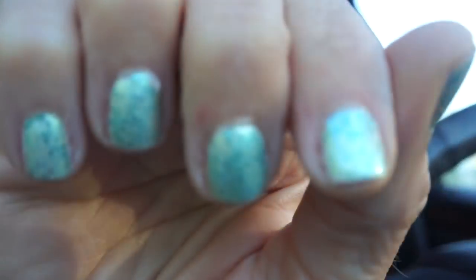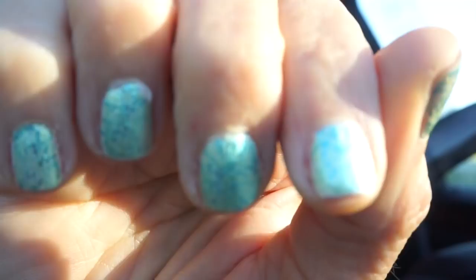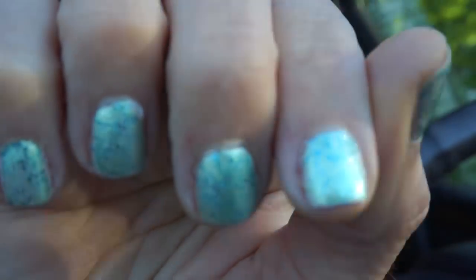My nails are Mermaid's Dream by Deborah Lippman over the top of — I found these interesting colors that on their own are too sheer, but they look fabuloso over China Glaze White on White. So that's what I have underneath. And then of course I use the Setch Feet quick dry top coat.